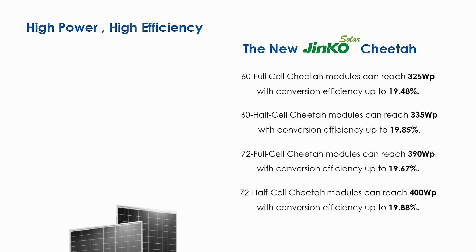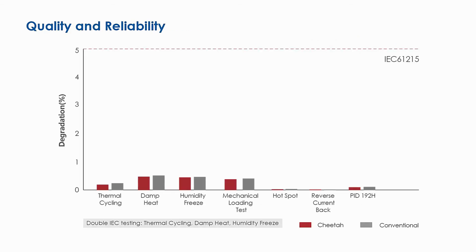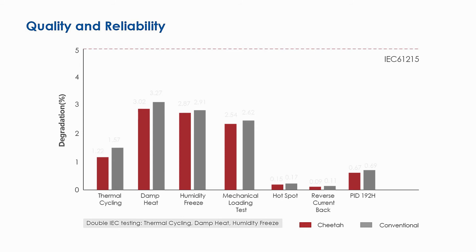JNCO Solar Cheetah module is the world's highest performing commercially mass-produced monofacial module, bringing the industry into the new age of PV 4.0. With mainstream module output of 400 watts, 72-cell Cheetah modules combined with JNCO half-cut cell technology can reach 400 watts with conversion efficiency up to 19.88%. Cheetah Series is manufactured without modifying the overall cell and module manufacturing steps, thus relying on the well-established quality protocols implemented on JNCO's total production.